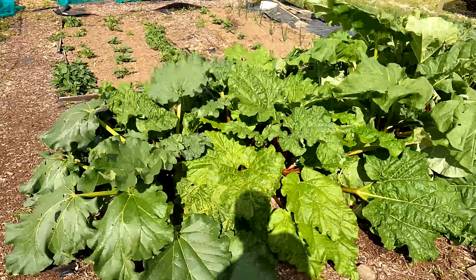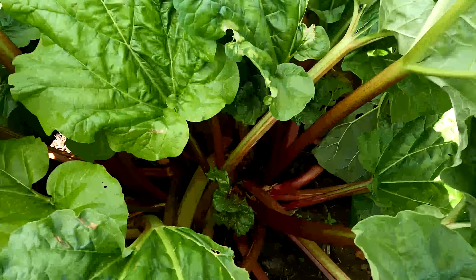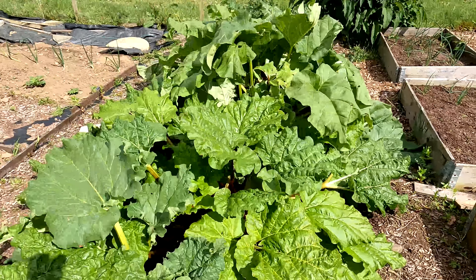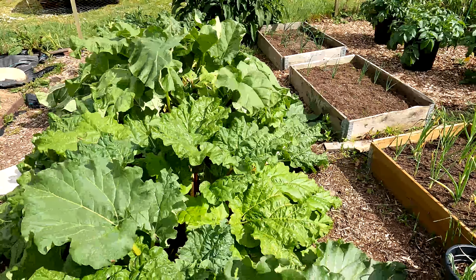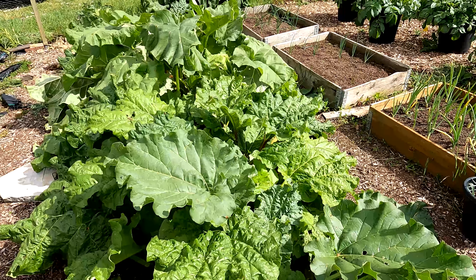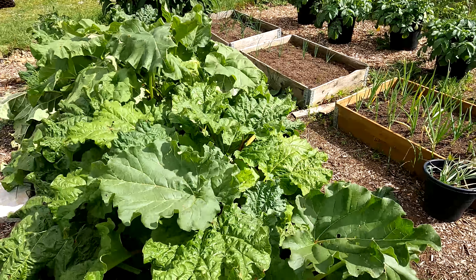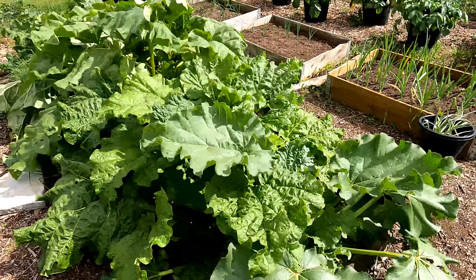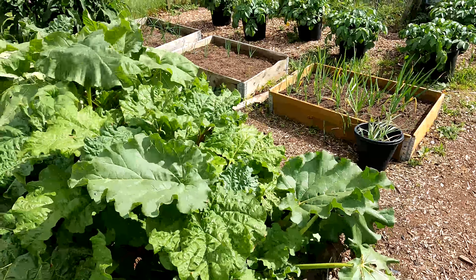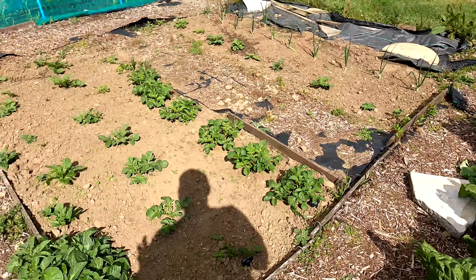Moving along this way we've got the rhubarb bed over there - that's going absolutely great guns as well. We've got some lovely looking rhubarb and we've had loads of pickings off it so far with even more to come. I saw a thing in a local group here in Linlithgow about one of the local breweries - Strangers Brewing, I'll pop a link in the description - where Brett, who runs it, is going to make a rhubarb saison beer. He's after some rhubarb so we're going to give him some of ours for a couple of cans of beer in return.